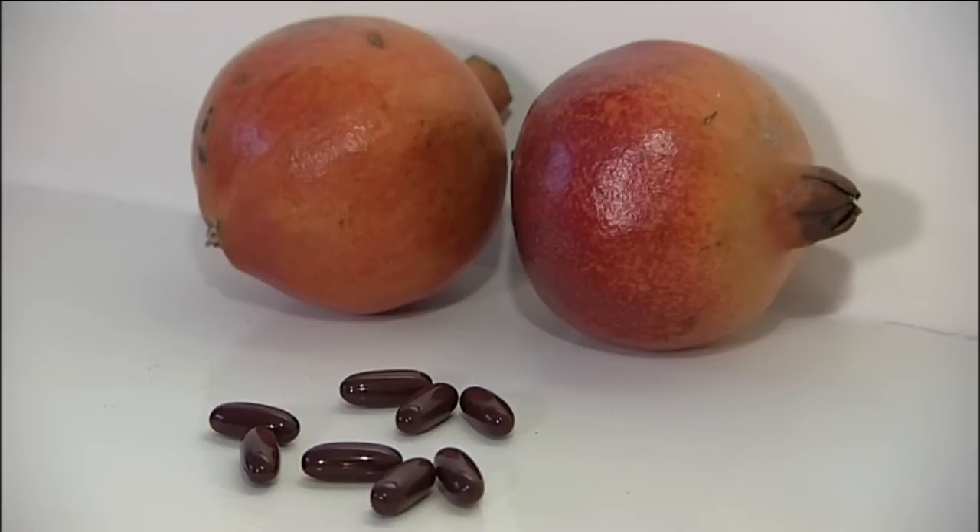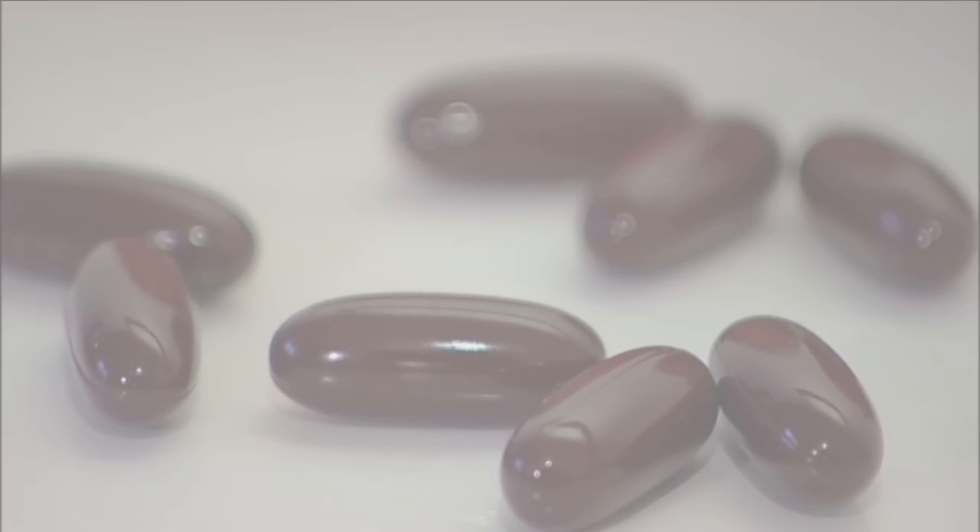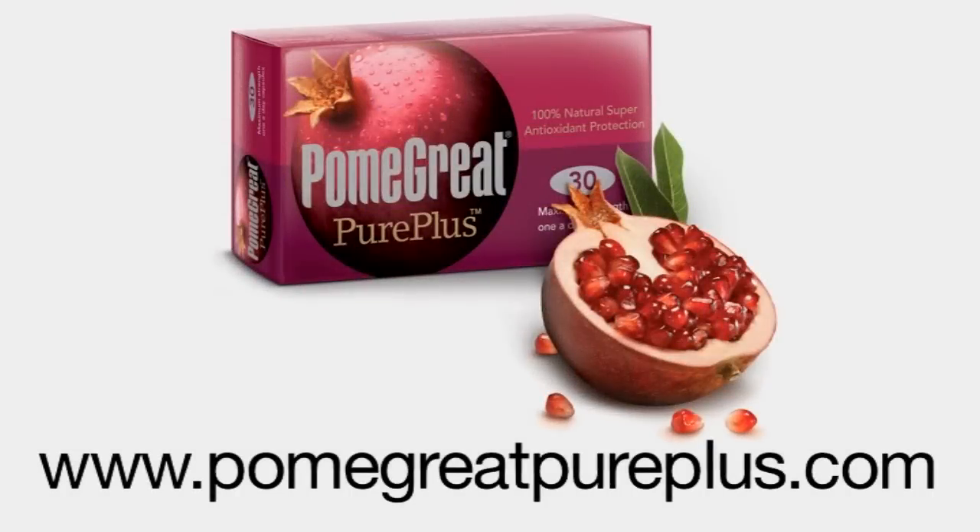PurePlus one a day capsules are only available online. Simply log on to the official pomegranate website, pomegranatepureplus.com and order your pack today. PurePlus should be a health giving part of your daily diet.